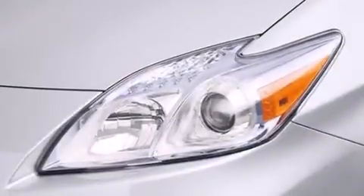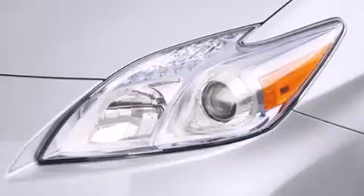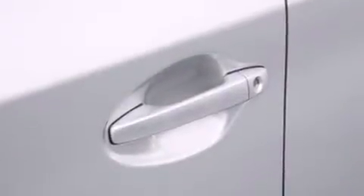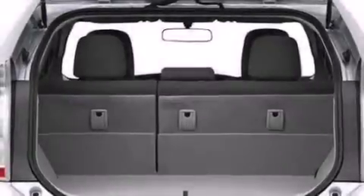The following features are also included: an iPod ready stereo system so you can take your music with you, alloy wheels, cruise control, 12 volt power outlets, side impact airbags, and latch ready child seat anchors.